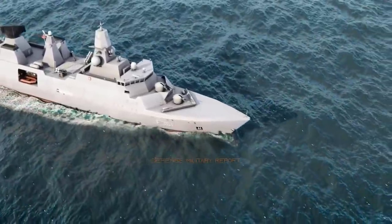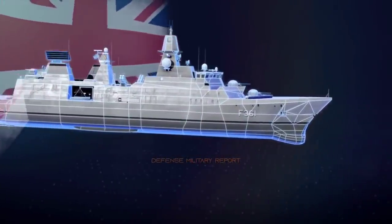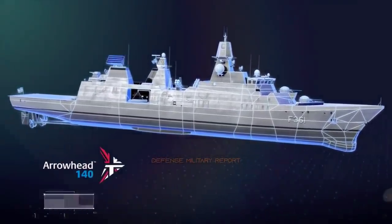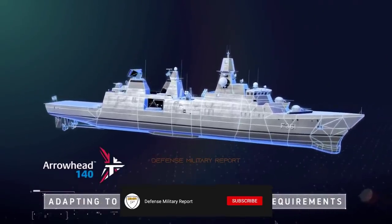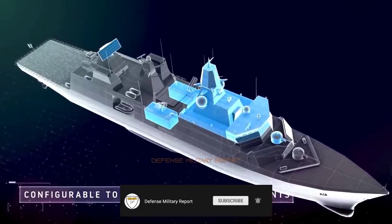It recently surfaced that the Hellenic Navy need was not limited to new-built frigates. Their need is so urgent that they require a solution consisting in the procurement of second-hand vessels or a lease of existing vessels, as well as an upgrade to the in-service Hydra-class frigates.